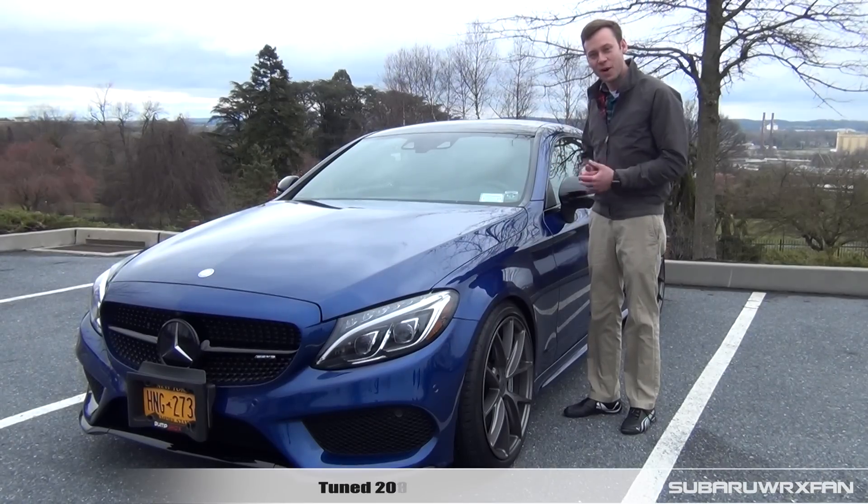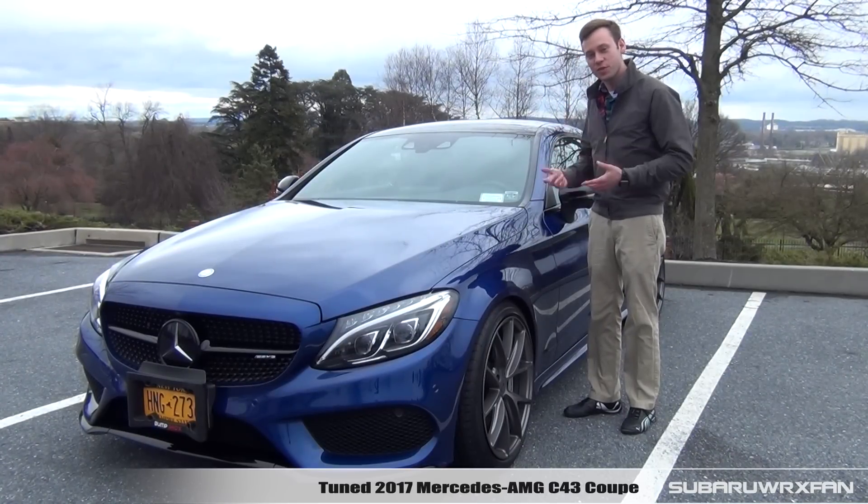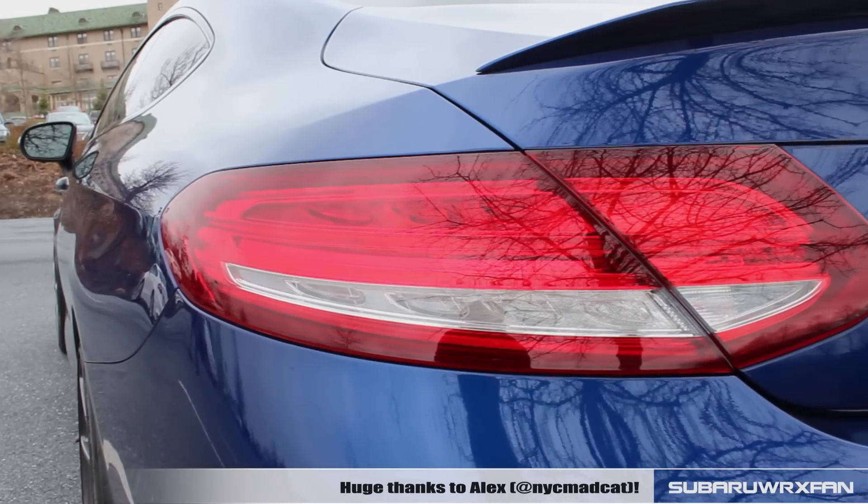What's up everybody? SuperDrucksFan here for another car review. This is, of course, the 2017 Mercedes-AMG C43 Coupe. Huge thanks to Alex for providing me with his very sweet Mercedes here to review for you guys today.